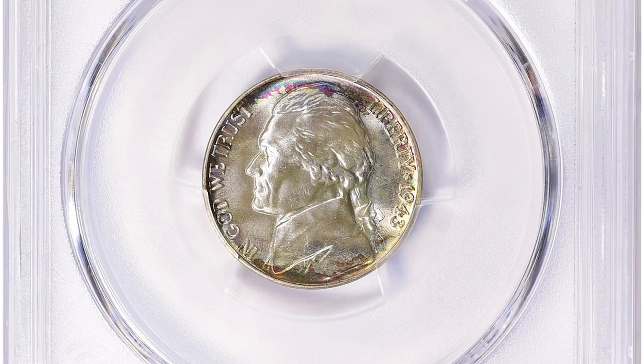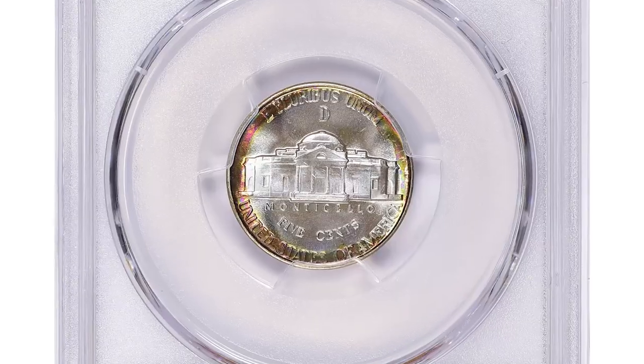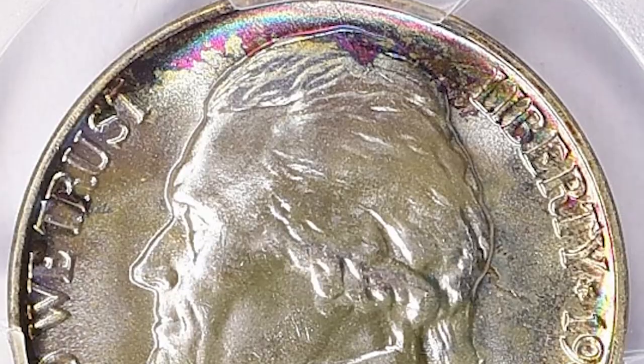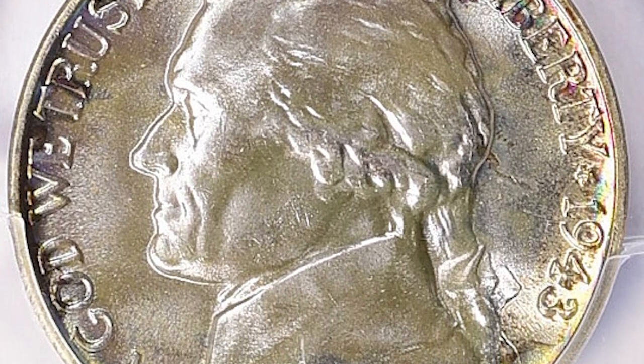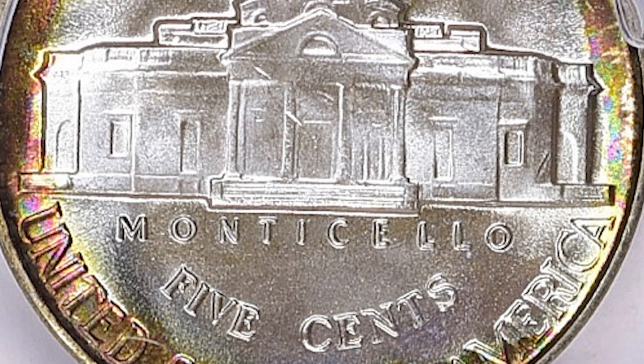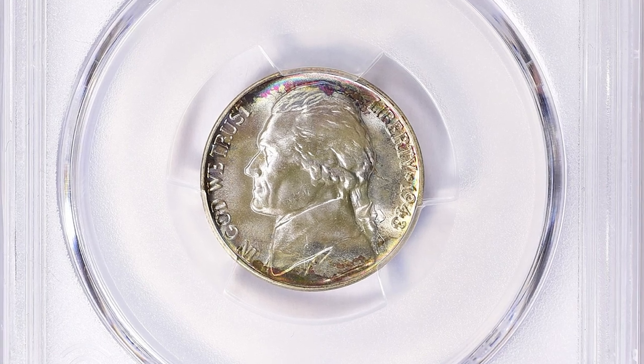This is mostly due to the fact that the dies used to strike these coins were heavily worn out. As a result, the coins struck after the dies became worn did not have full steps. The 1943D Jefferson Nickel is not particularly rare in terms of mintage numbers, but finding one in MS68 plus condition is a challenge.